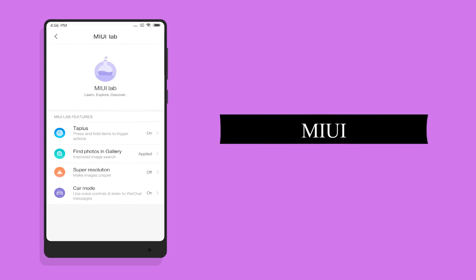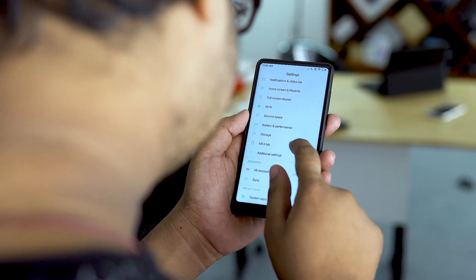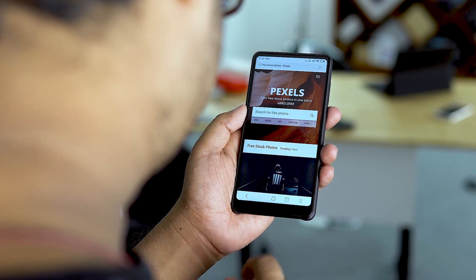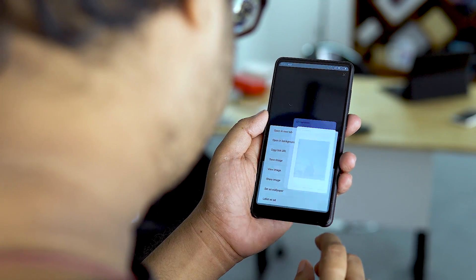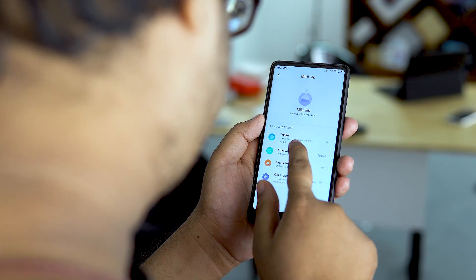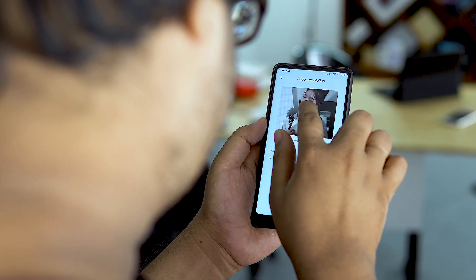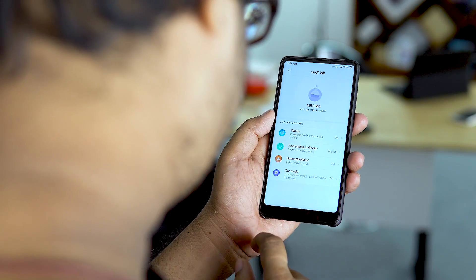Number 10: MIUI Labs. None of these features are fully active yet, and some are quite buggy, so try them at your own risk. First, there's tap-to-search, which appears to be Xiaomi's version of Google Now on Tap — an AI recognizes what or who you're looking for and provides information. Second, there's an image search using machine learning to group and find photos. Third, super resolution uses AI to sharpen and increase detail in images compressed by instant messaging apps — currently only supporting Chinese apps like WeChat, but WhatsApp support would make it very interesting. Finally, car mode also appears here in MIUI Labs.